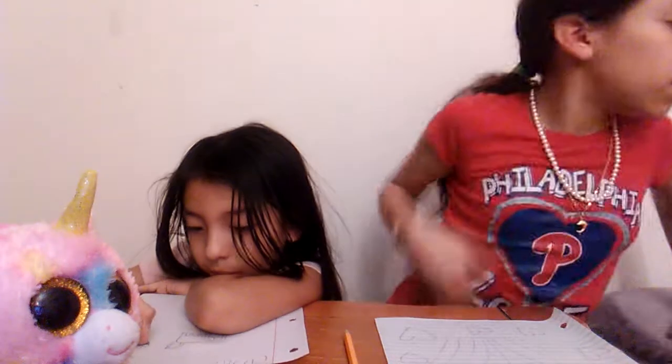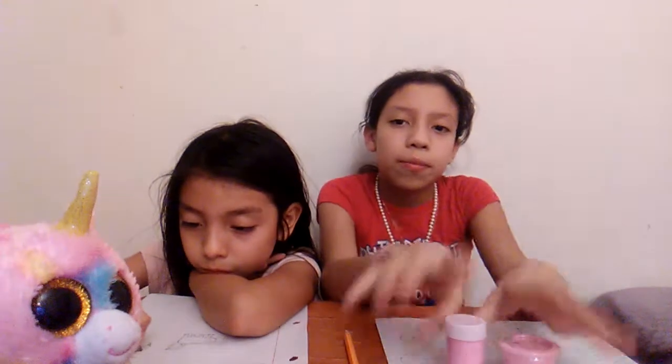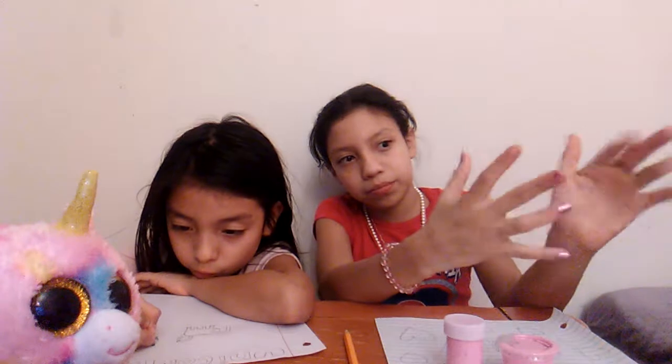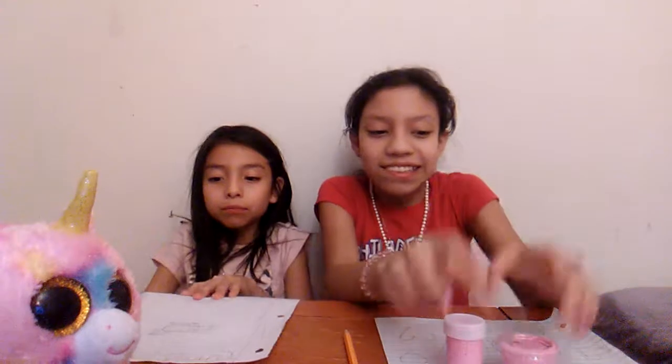By the way, today I was gonna put my baby sister in this video, playing with our slimes — here they are — but we couldn't because she fell asleep. She's over there. Nine minutes already! I'm done — wait, I'm not done. Oh my god, hurry!